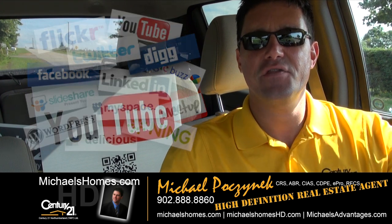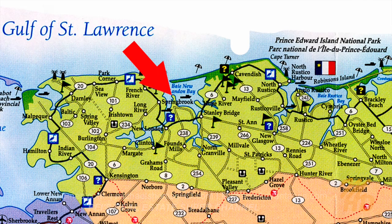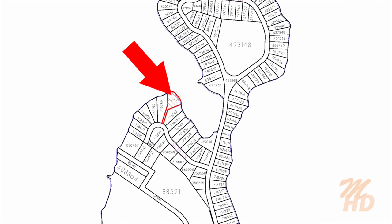Today we're looking at the deal of the month. It's a one-acre lot in the Hebrides Subdivision, which is located in New London between Summerside and Charlottetown on the North Shore. So let's go take a look.